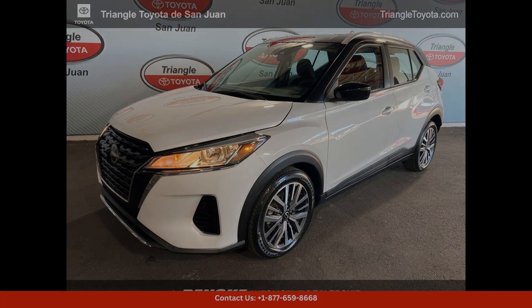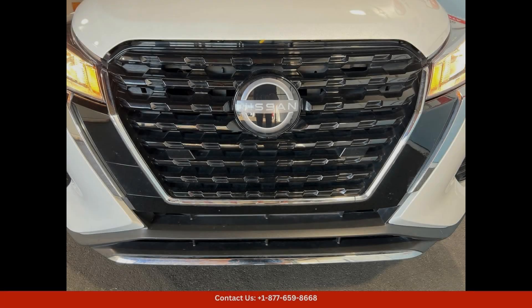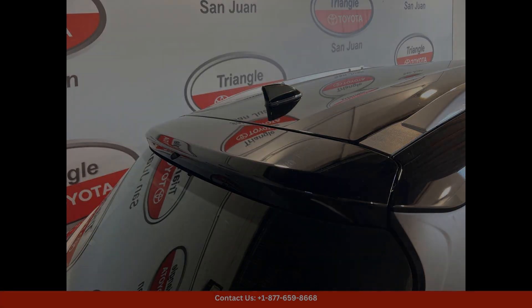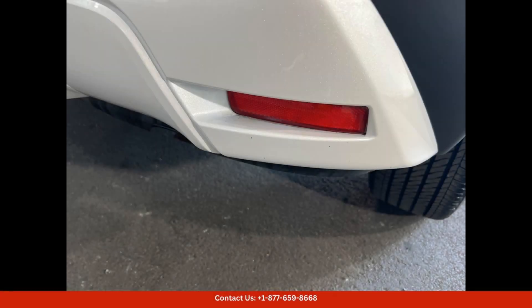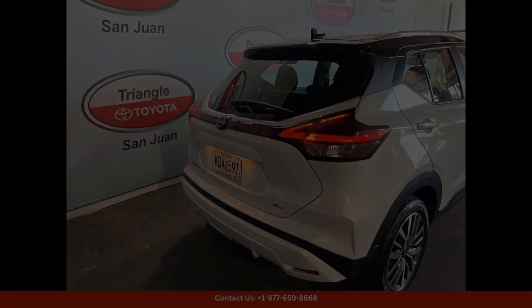The 2023 Nissan Kicks SV in Aspen White Tricote Super Black is a stylish and modern compact SUV that is perfect for navigating the streets of San Juan, Puerto Rico. This particular model features a sleek two-tone exterior color combination that is sure to turn heads. Under the hood,